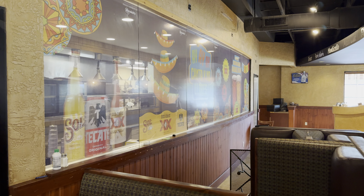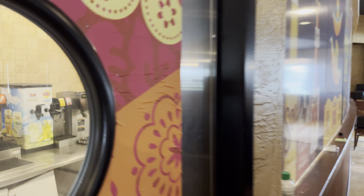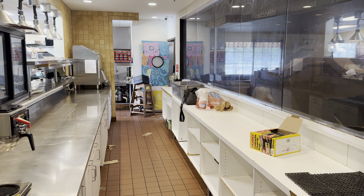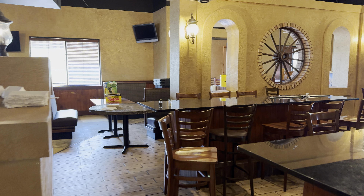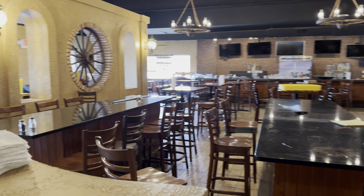And here is a commercial kitchen. Lots and lots of work to do. But here's the expo station.